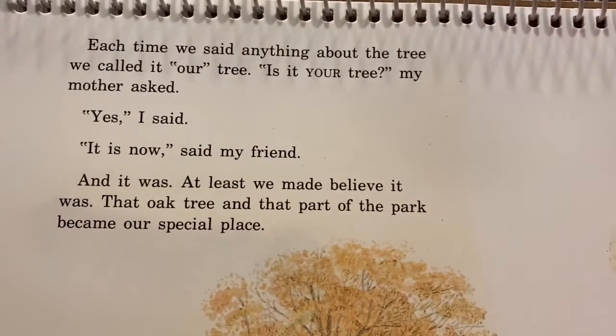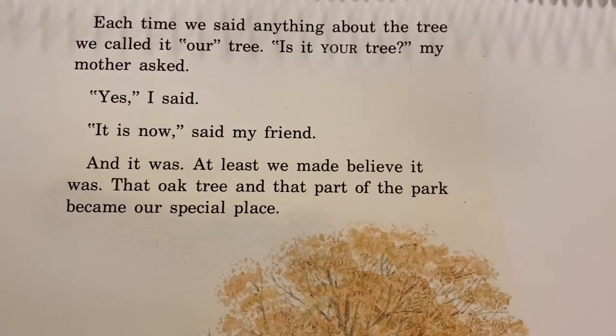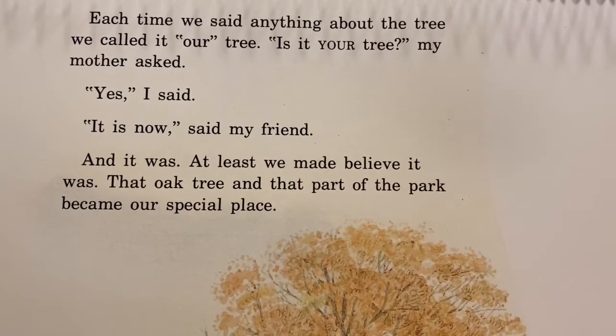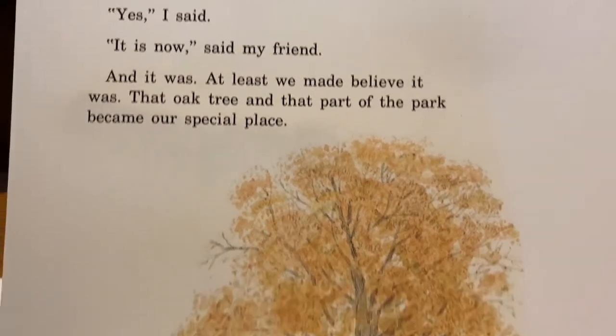Each time we said anything about the tree, we called it our tree. "Is it your tree?" my mother asked. "Yes," I said. "It is now," said my friend. And it was — at least we may believe it was. That oak tree and that part of the park became our special place.